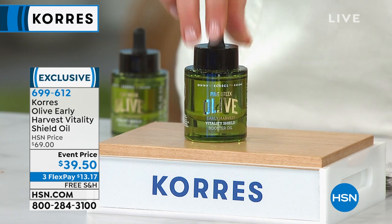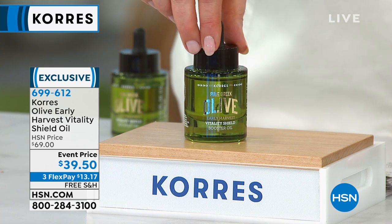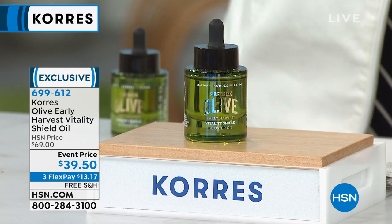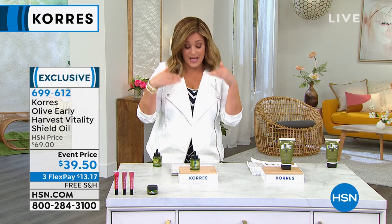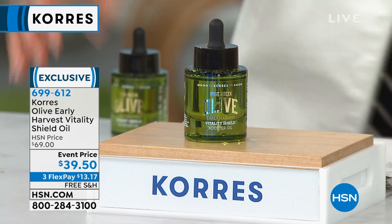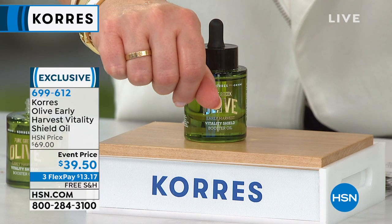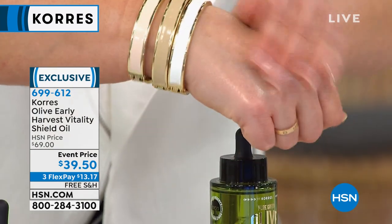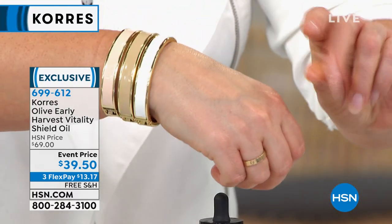Very much like an expensive bottle of wine, this is the special reserve. One time a year, from the most cherished and revered olives in the world, they pick the unripe olive — because they found that it's unbelievably powerful and potent. You only have to use it one time a day. It is this beautiful serum oil that your skin just drinks in, and today we've got it at the lowest price we've ever done: instead of $69, we're at $39.50. Item number 699612.